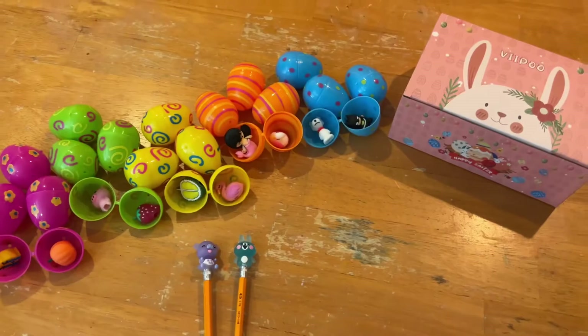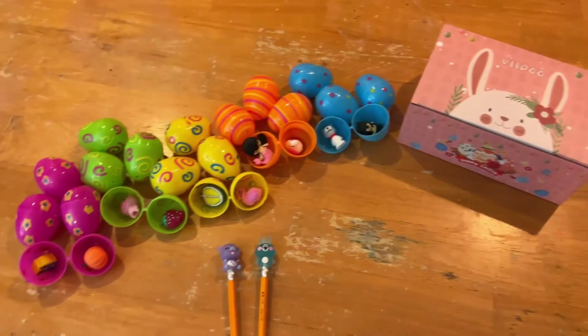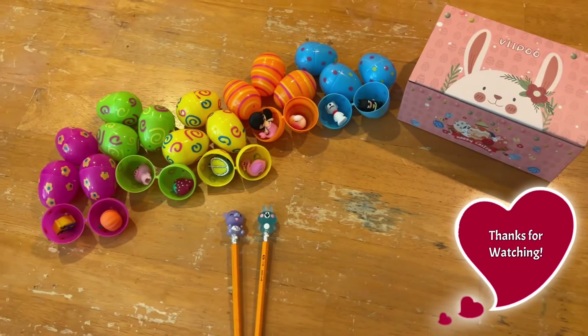Now we're ready for a spectacular Easter egg hunt. I hope you have a good day and a happy Easter. Goodbye!